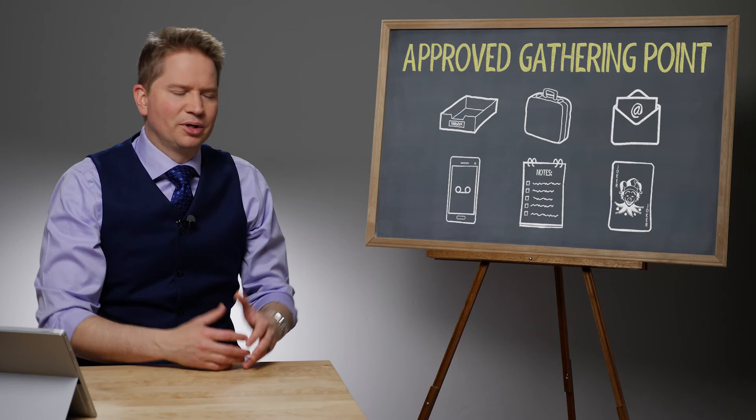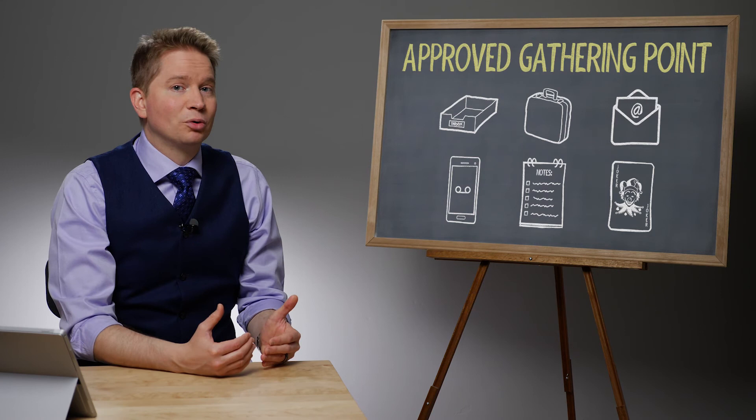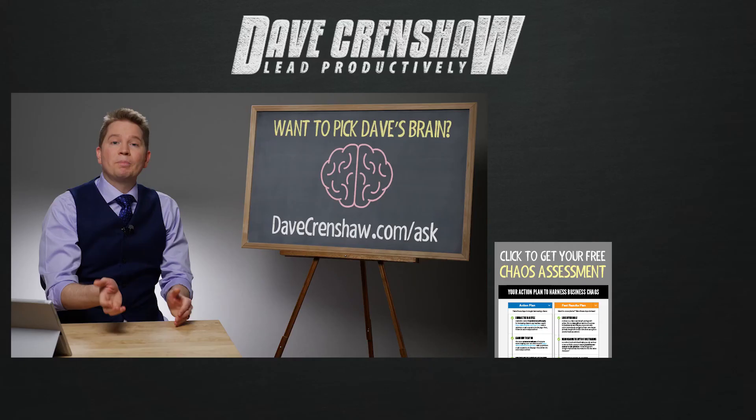Some of the documents aren't even worth keeping. So first, put them into an approved gathering point, such as your email or a physical inbox. Then after processing them, if you decide it's worth keeping, then scan them and put them into the paperless office. I think that very subtle switch will make all the difference in your ability to effectively use the paperless office.